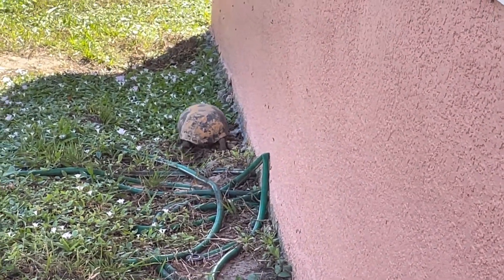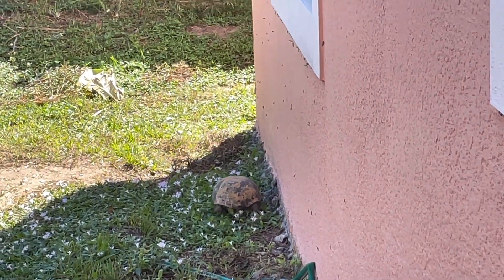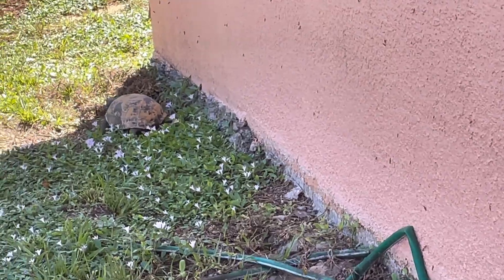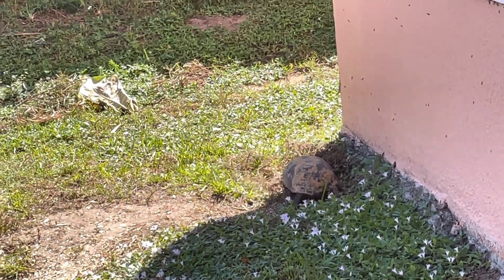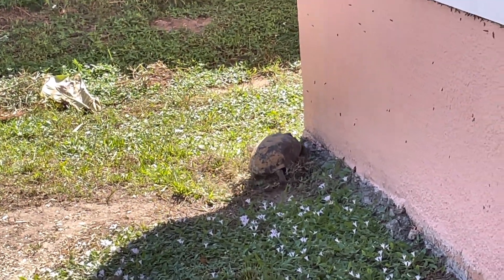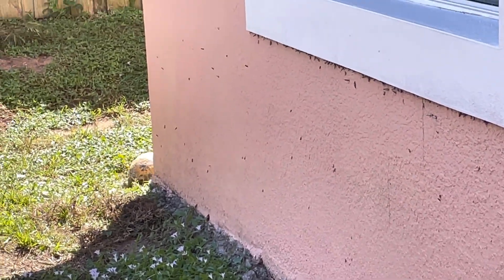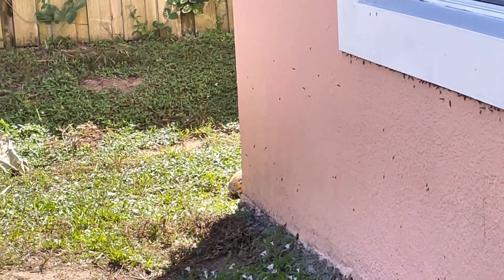Hello and greetings, welcome to my YouTube channel. I would like to share with you my new guest — the turtle. I found it outside the door and I would like to share it with you. Let's see what this turtle is doing here.